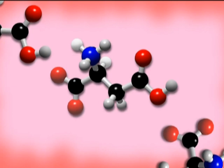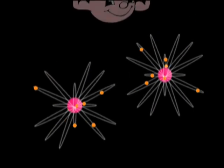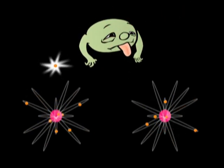Cells in the body are made up of molecules, and molecules are made up of atoms. Free radicals are unstable atoms in the molecule which lack the number of electrons they need to be normal. They steal electrons from other atoms, damaging the cell in the process. This cascading effect throughout cells can lead to many life-threatening diseases.